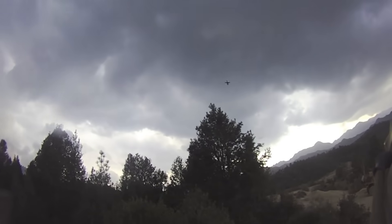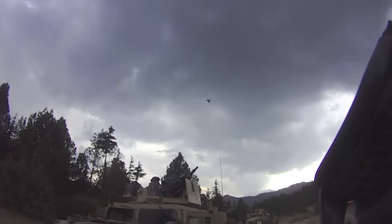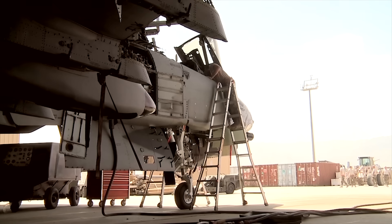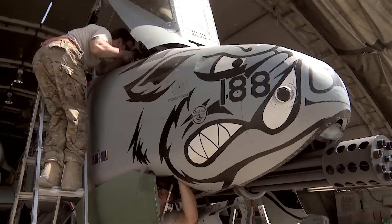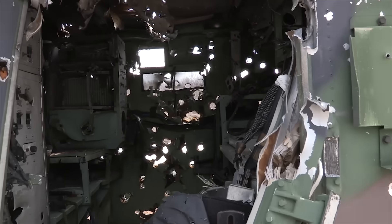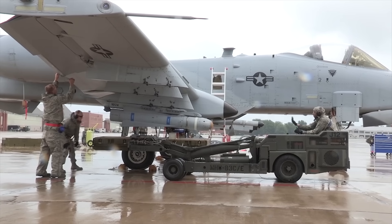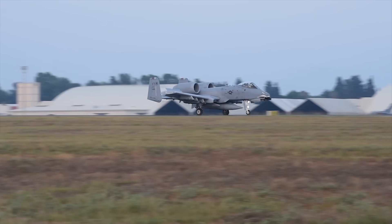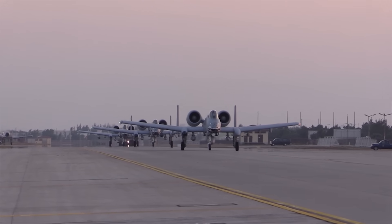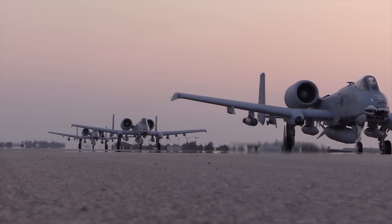Close air support is exactly that — close. Close to friendly forces and close to unfriendly forces. It requires a plane capable of absorbing a great deal of damage as it comes under fire, and to be incredibly accurate with its weapons to avoid friendly fire. A plane with this role needs some unique qualities: it needs to be available at a moment's notice. In an ever-evolving battlefield, troops could need support without warning, so the plane needs to be nearby and ready to go.